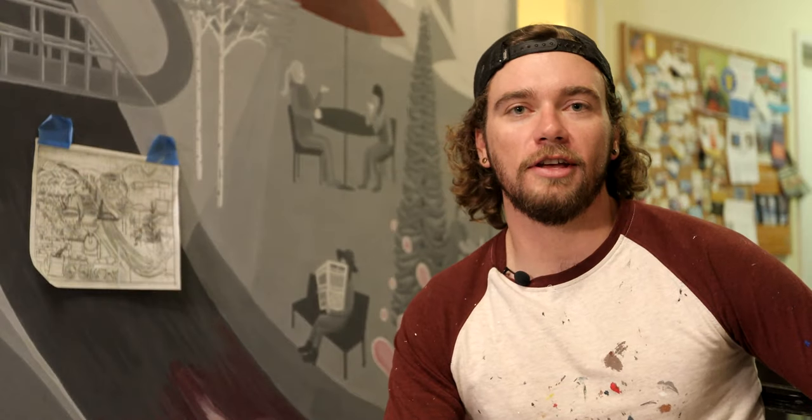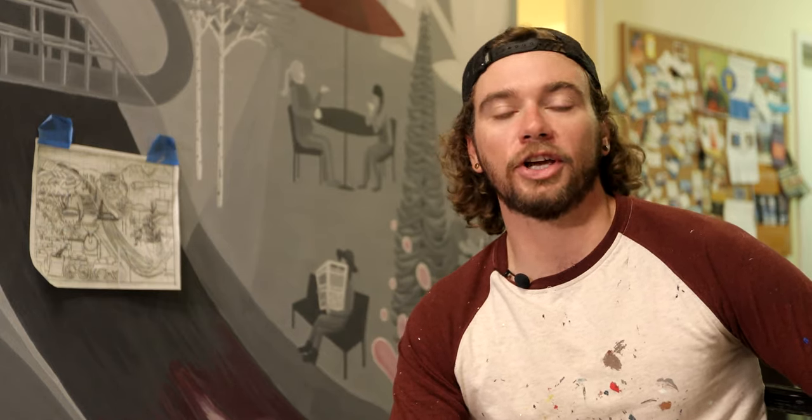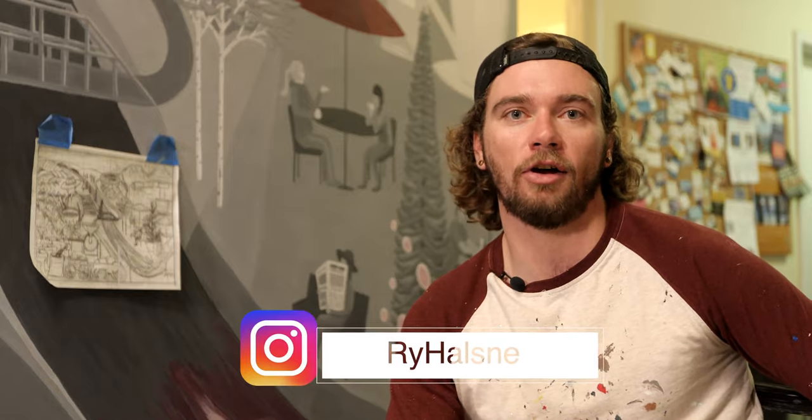My name's Ryan Halsney. I'm a local artist and graphic designer in Summit County. I specialize in mural painting, I laser cut wood, I do spray painting — kind of a jack-of-all-trades when it comes to creative endeavors. I sell my art at Red Buffalo Cafe, also Smokin' Bra in Frisco. If you want to see more of my art or get in contact with me, you can find my Instagram at ryehalsney or go to my website, ryanhalsney.art.